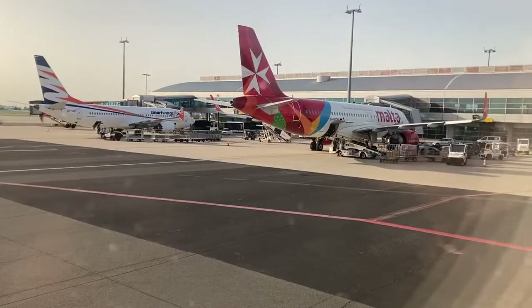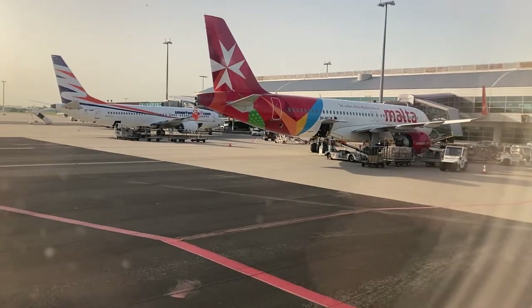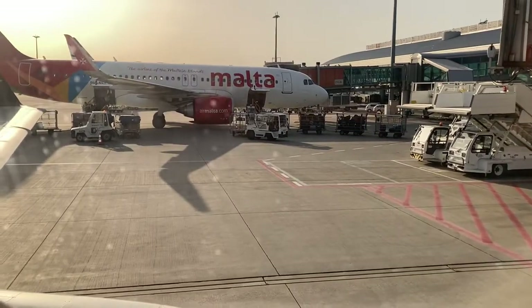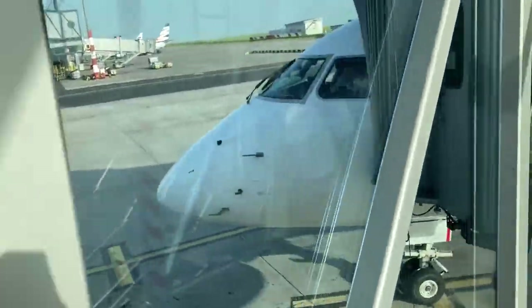That's consistent with what I've seen from the last flight I took on LOT. If you're going to fly any airline to or from Poland, LOT is the airline to go with. Anyways, that's all for me today. Until next time, see ya.